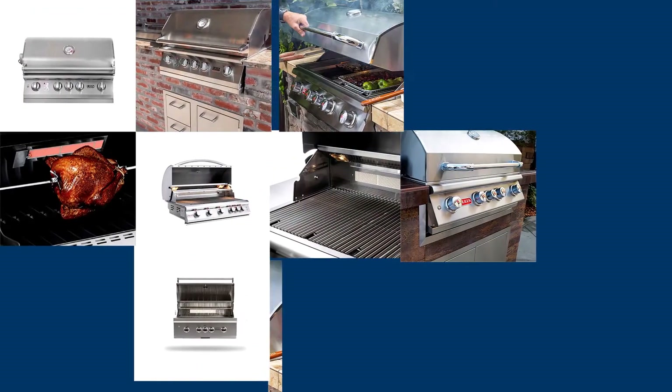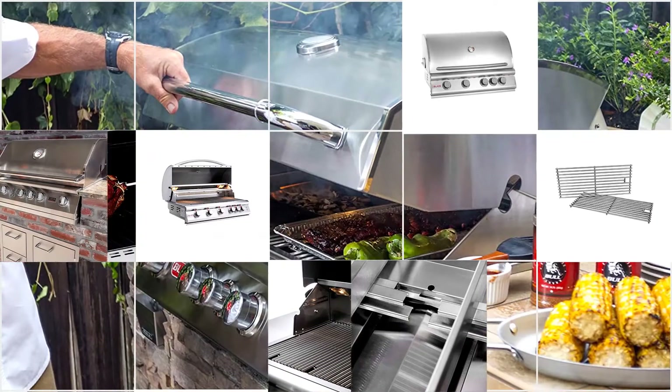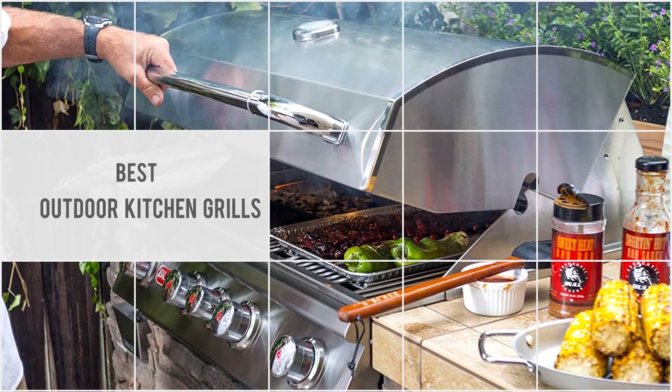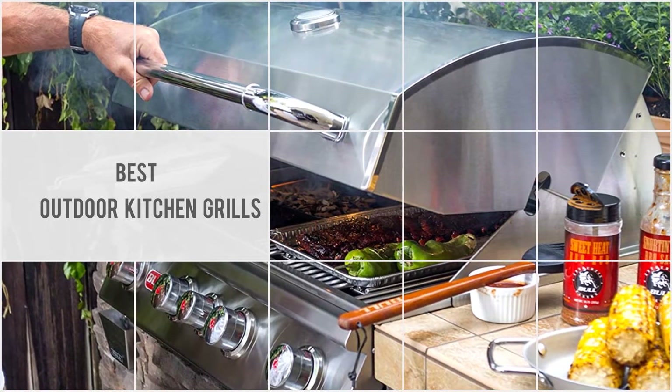Building the ultimate outdoor kitchen is a matter of pride for every outdoor cooking enthusiast. To find the perfect outdoor kitchen grills for you, keep watching this video.